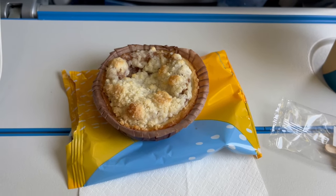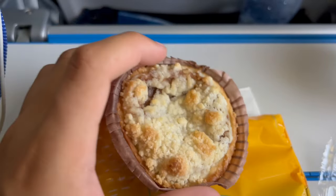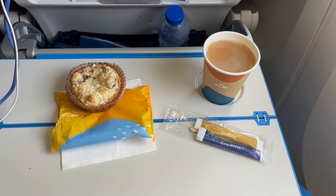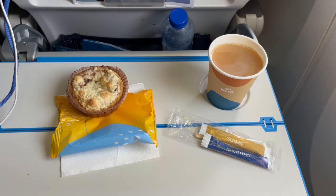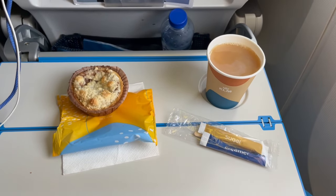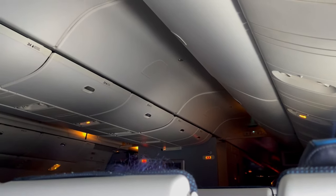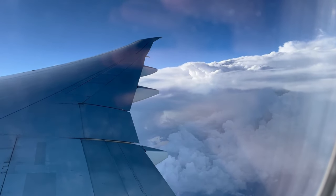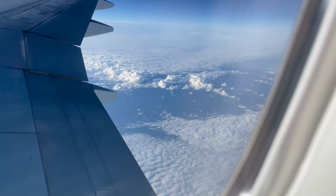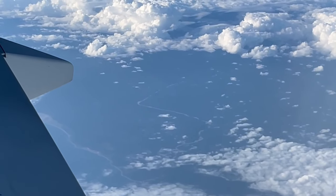An hour after dinner, the flight attendants came around with dessert: an apple cake similar to German Apfelkuchen. Soon after, a hot or cold drink of your choice was served — I went for some coffee since I still had another flight to film. If you're still hungry, KLM provides a small snack bar in the flight attendant galleys where you can pick up a bag of crackers or pretzels. Beverages are also free at any time during the flight, though you have to ask a flight attendant to order one.